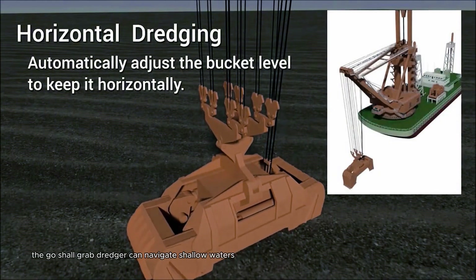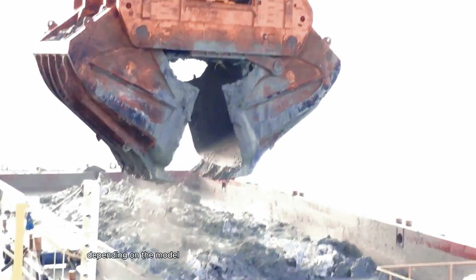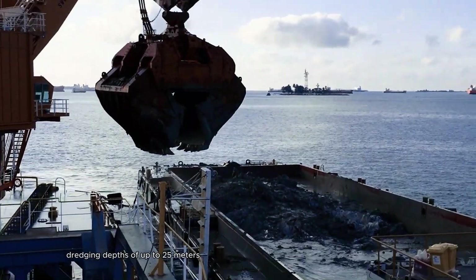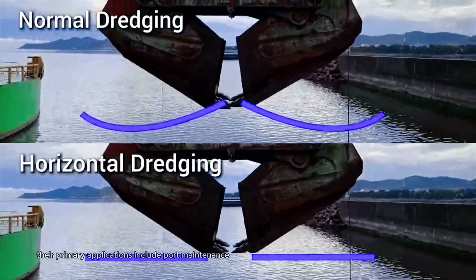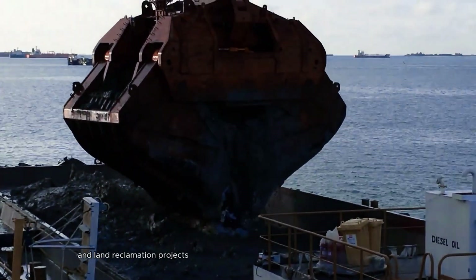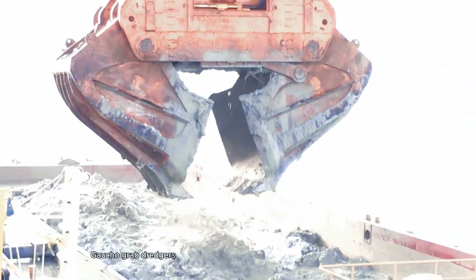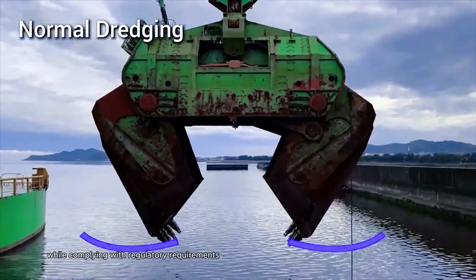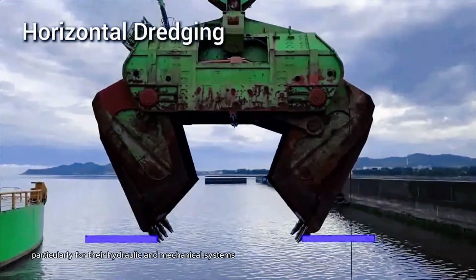Typically self-propelled, the Gosho Grab Dredger can navigate shallow waters, offering flexibility during dredging operations. Depending on the model, these dredgers can reach lengths of 30 to 60 meters, dredging depths of up to 25 meters, and have grab capacities ranging from 1 to 30 cubic meters. Their primary applications include port maintenance to ensure navigable depths, river dredging to prevent flooding, and land reclamation projects. With high-capacity buckets and modern designs aimed at reducing environmental impact, Gosho Grab Dredgers are vital for maintaining and improving waterway conditions while complying with regulatory requirements. Regular maintenance is essential for optimal performance and safety, particularly for their hydraulic and mechanical systems.